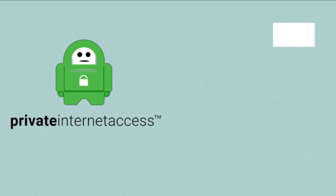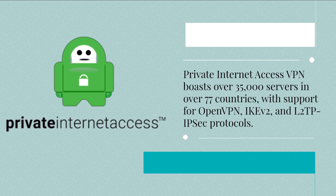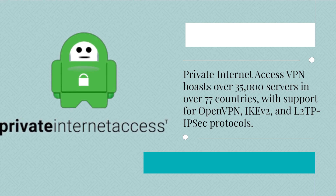Private Internet Access VPN boasts over 35,000 servers in over 77 countries, with support for OpenVPN, IKEv2, and L2TP/IPSec protocols.